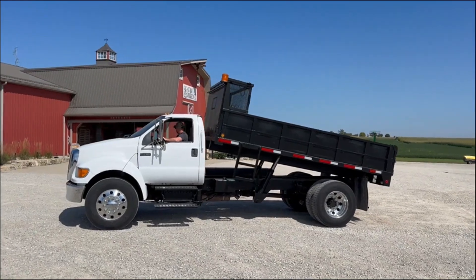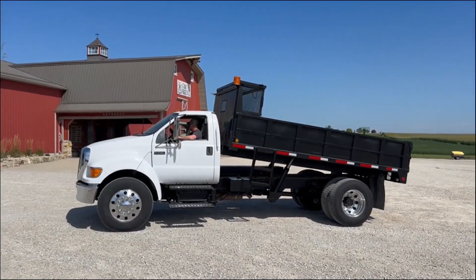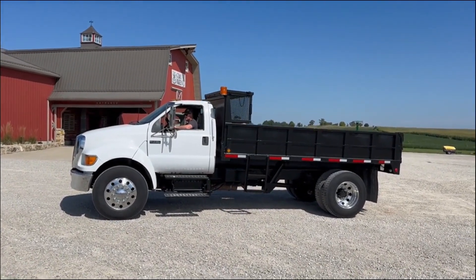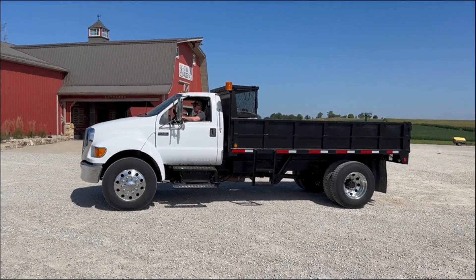Truck runs well. Just a quick little tour on the 2005 Ford F750 XL Super Duty. Look at us with auction time at Old 20 Auctions.